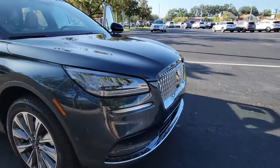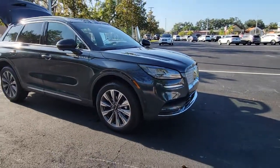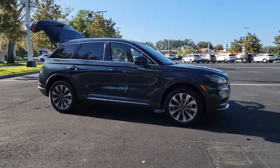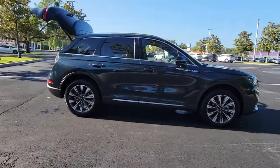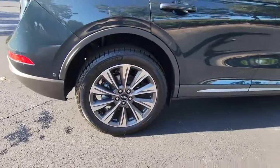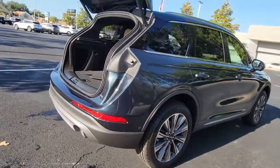You just found the 2022 Lincoln Corsair — a handsome, capable Lincoln Corsair, the high-end compact SUV that prioritizes luxury and security while it handles every task with ease. The following are some of this vehicle's highlighted options.